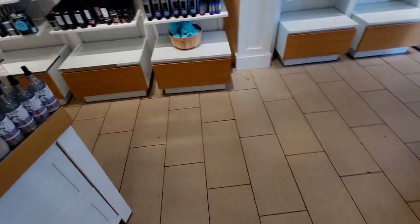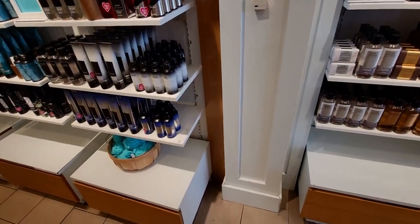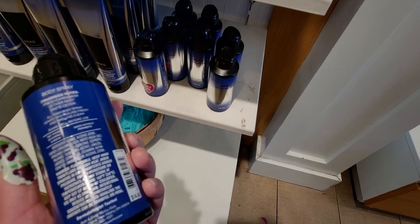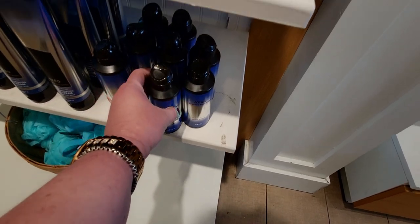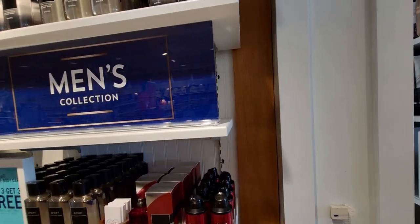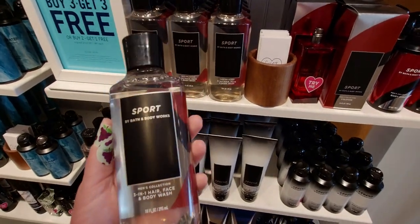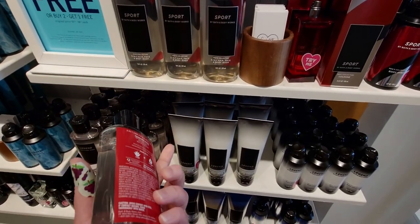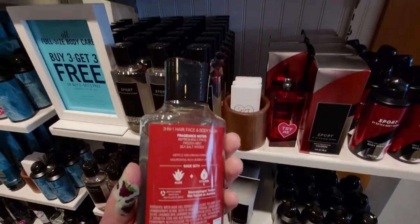Heading over here to the men's collection — they did add the Hero in the deodorizing body spray. So Hero is now in the deodorizing body spray. I'm guessing they're going to bring out the Hero cologne as well. There should be at least Hero alongside Legend, because Sport has the cologne with it. And then also, Sport has now the three-in-one face wash — they added this as well. It has racing stripes in the back inside the bottle. The scents are refresh citrus, frozen mint, and sea salt woods.